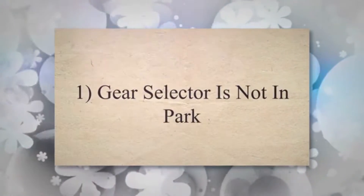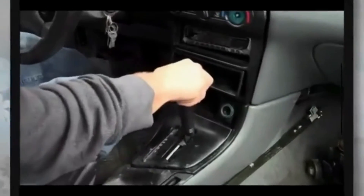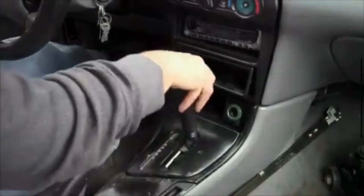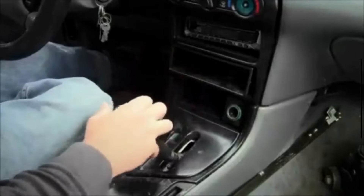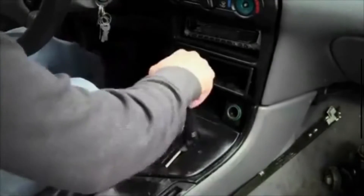Cause 1: Gear selector is not in park. If you have an automatic transmission, the key is naturally designed to be removed only when the gear shift lever is in the park position. If the shift lever is not fully engaged in park, it can prevent the key from coming out. Make sure the gear shift lever is securely in the park position before attempting to remove the key.